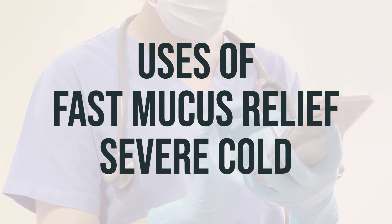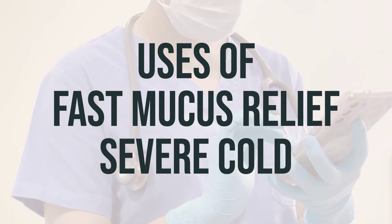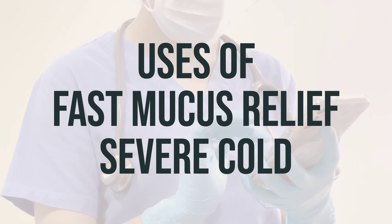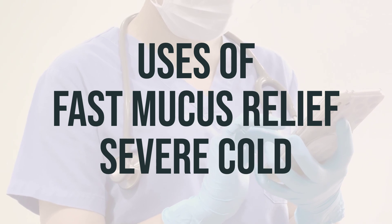Always consult your doctor or pharmacist for more details about using this product safely. This medication does not cure or shorten the length of the common cold and may cause serious side effects. Be sure to ask your doctor or pharmacist about other ways to relieve cough and cold symptoms.